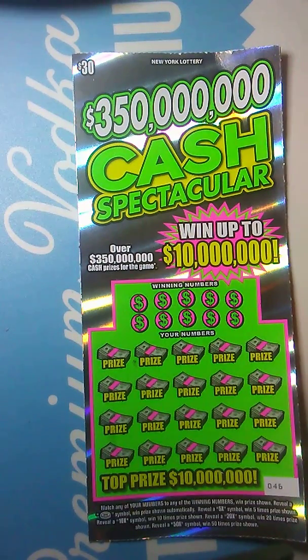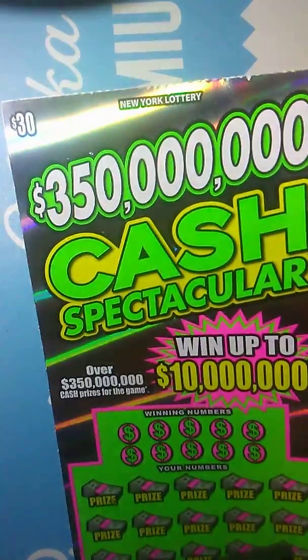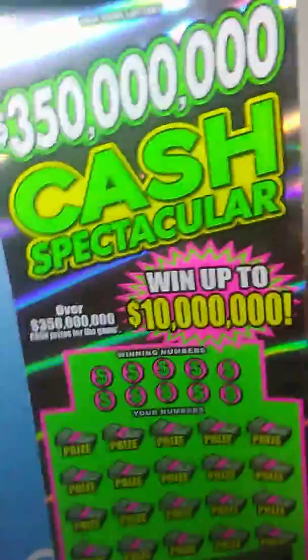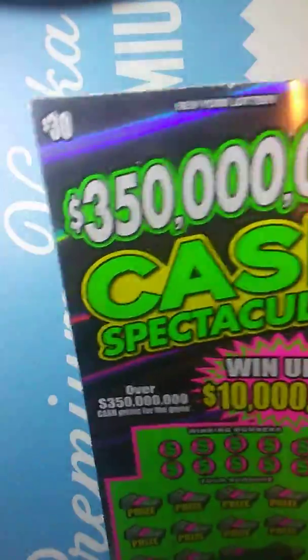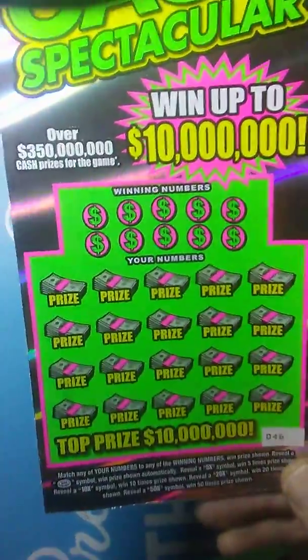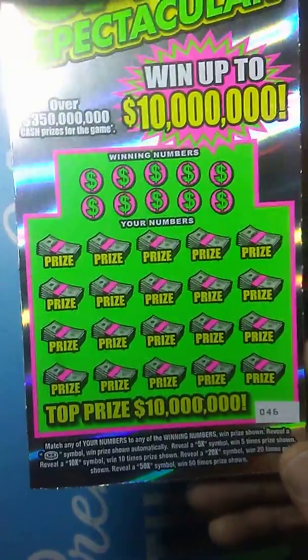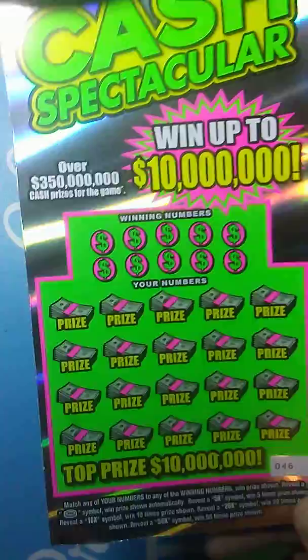Hey guys, what's up? Chris Shea back at it to do another video for you here today. Today I got the $30, $350 million Cash Spectacular. Went up to $10 million. This is the old $30 New York ticket. Can't find it anymore — everybody only carries the new one. So I came across it somewhere and I was like, I gotta go for it. I haven't played it on my channel yet.